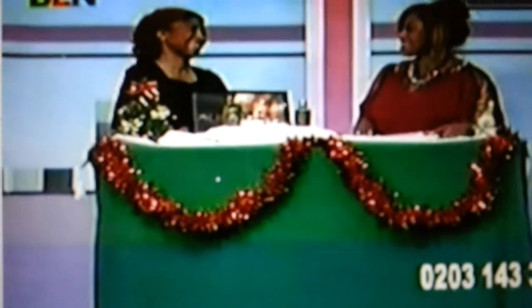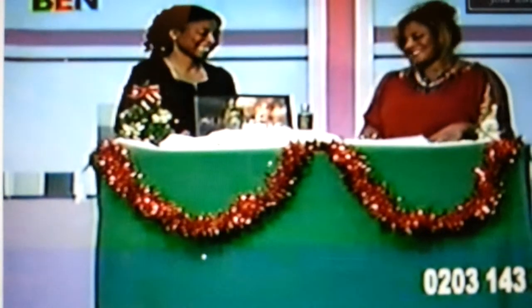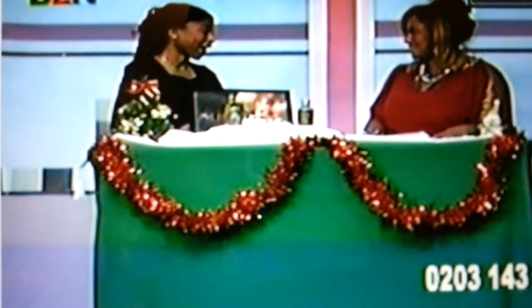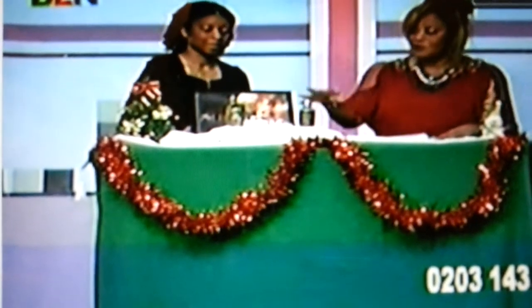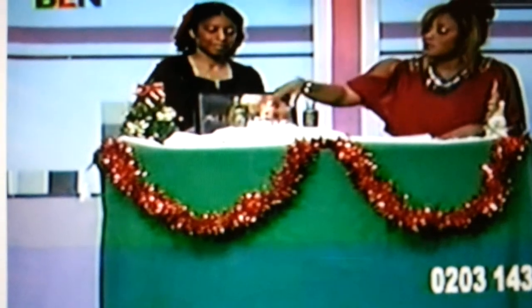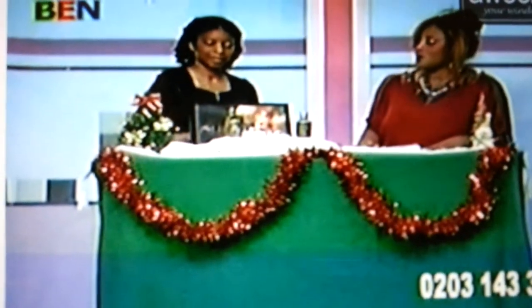We have the lovely Alicia from Aphrodite in the studio today. Thank you for coming. Thank you for having me. Talk to us a little bit about the products — I can see you've got a few ranges here, so talk to us about this first one.